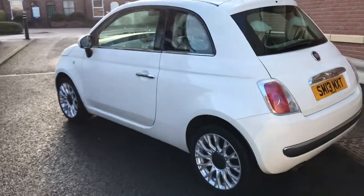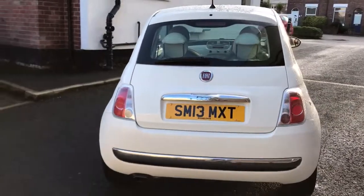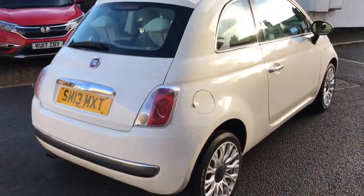As you can see it's in a lovely cream colour. It's the Lounge, so it's got all the nice extras — it's got the fixed panoramic glass roof, it's got Bluetooth, air conditioning, and as I say this one's got the wheel upgrade.